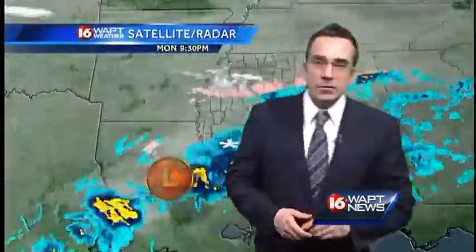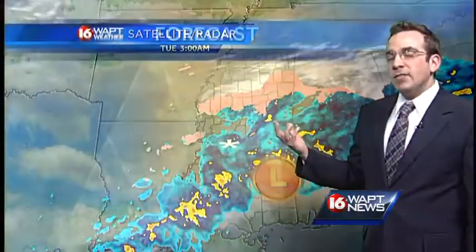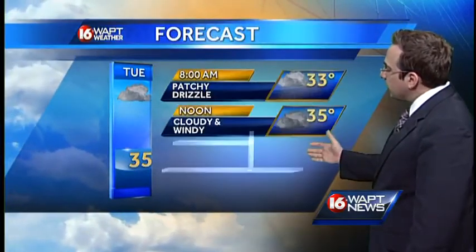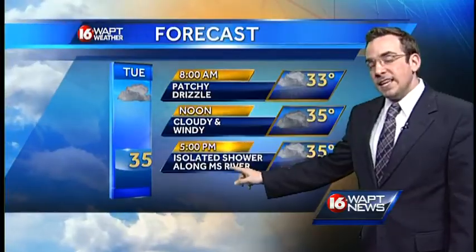This is an upper level disturbance. A lot of the storm energy has pulled off to our east, so we'll get a break by about 9:30 or so. Temperatures will struggle through the afternoon to warm up — we will only make it to roughly about 35 degrees. It is going to be cloudy and windy.